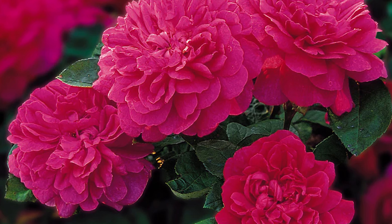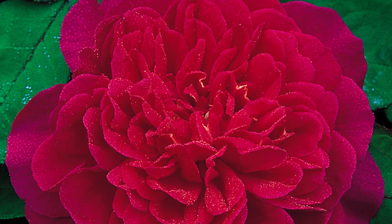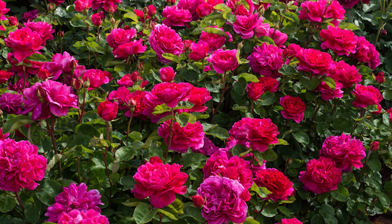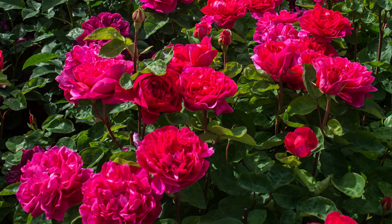The next rose is Gabriel Oak. This is another gorgeous variety from David Austin and has been a favorite amongst a lot of people. It has medium-sized multi-petaled rosette-shaped blooms. They are a beautiful shade of deep pink and the outer edges of the flower pale as the rose blooms. It has a strong and amazing fruity fragrance. This is a vigorously growing shrub rose that grows about four feet by four feet, is repeat flowering, and is hardy in zones 4 to 11.